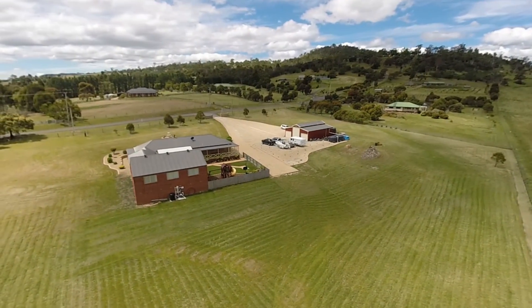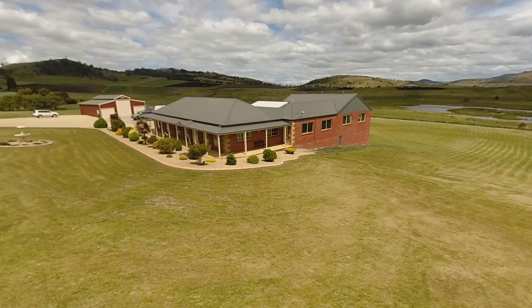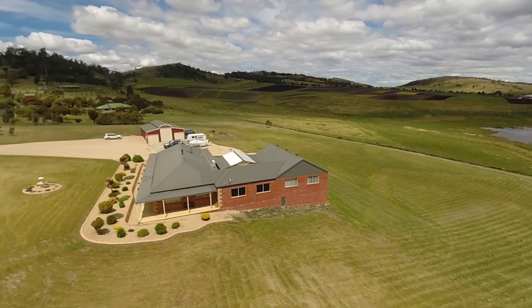Rarely do homes of this calibre become available and this is the first time this home has ever gone to market. So if you are looking for the larger home with loads of room for the whole family to enjoy in a beautiful setting, then give Matt or Tanner a call today to book your inspection.